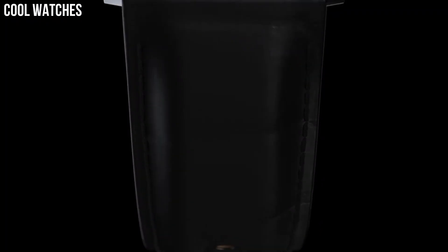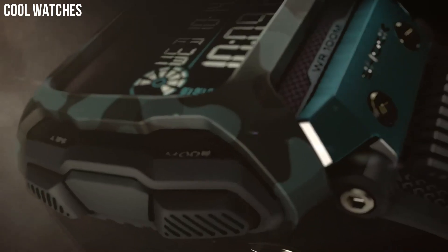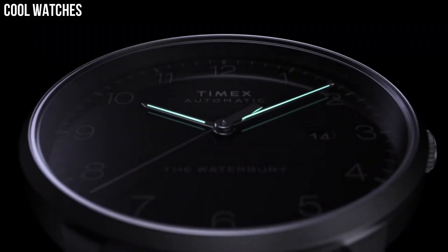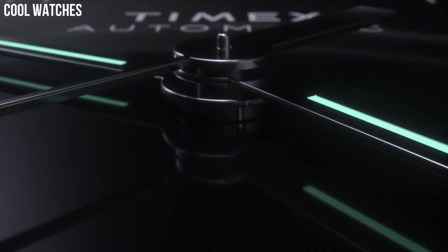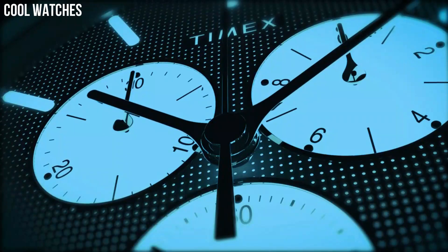Timex offers a wide range of watch styles to fit various lifestyles and occasions. From classic designs to sporty options, Timex has something for everyone. Some popular styles include The Weekender, Expedition, Iron Man, and Waterbury.